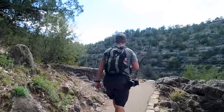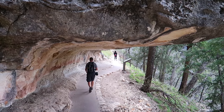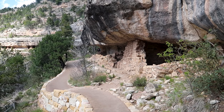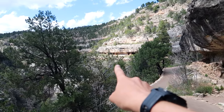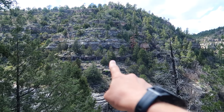Then, suddenly, around 1250 CE, they left — the same thing that happened at many other ancestral Puebloan sites in the area. We are on the Island Trail and we can see cliff dwellings here, but they're also over there and also at the opposite side of the canyon.